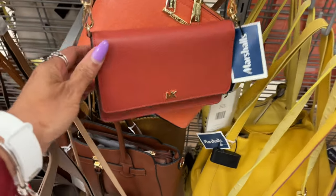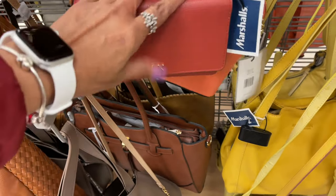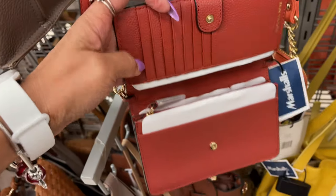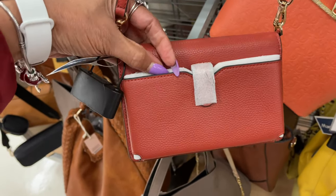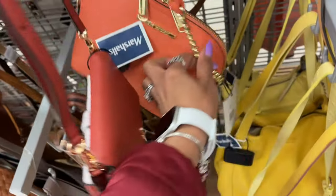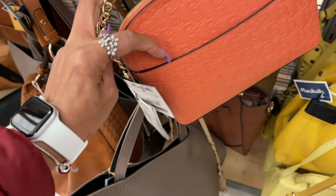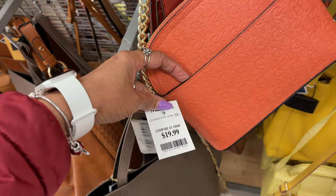Oh, look at these Michael Kors — it's a red crossbody, $70, with card slots. And behind it is Steve Madden, it's like an orange color with a Steve Madden monogram print. This is $20.